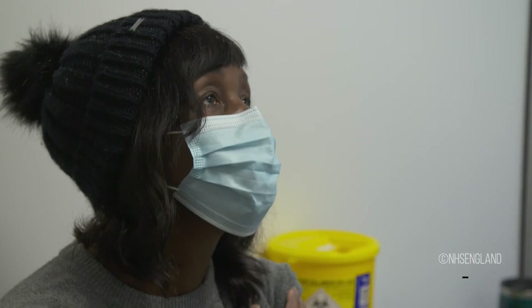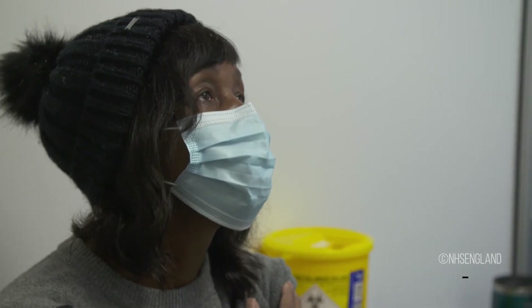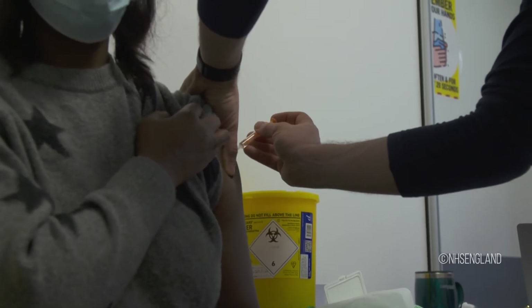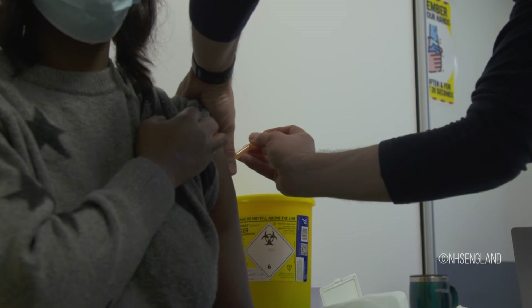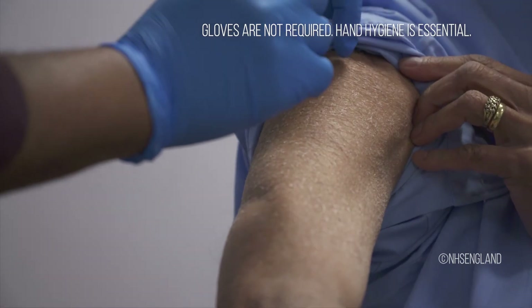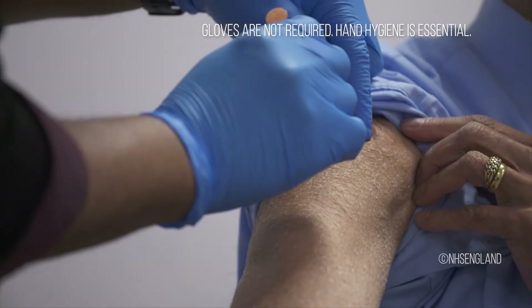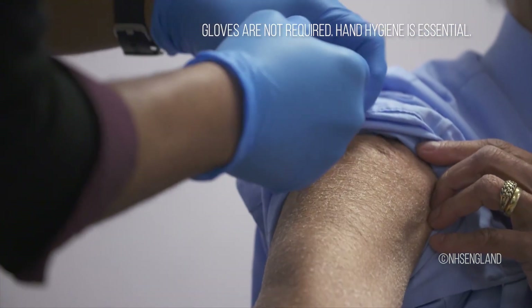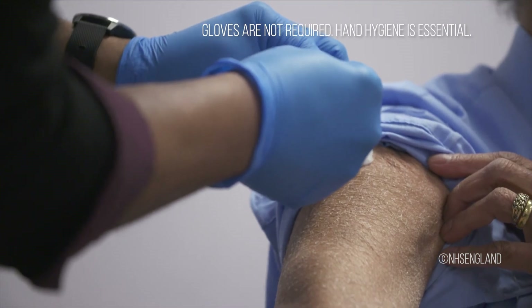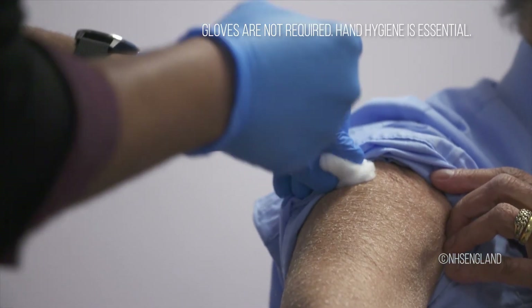Vaccines used in national immunization programs are safe and effective if used correctly. However, no vaccine is risk-free and adverse events can occur after a vaccination. If someone develops a severe allergic reaction immediately after vaccination, one that could even become life-threatening, it is important to know how to respond immediately.